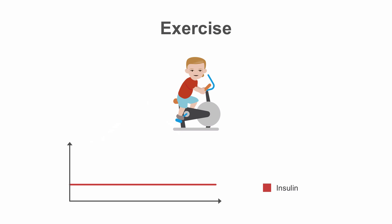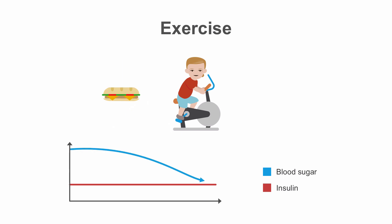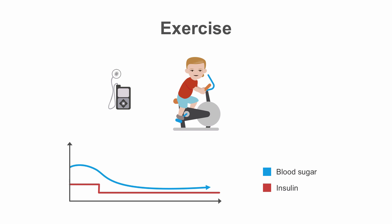Insulin pumps are also helpful in managing blood sugars with exercise. Exercise usually results in improved insulin sensitivity and can cause hypoglycemia for some patients. They can compensate by eating prior to or during exercise, which can increase their blood sugar, giving them a cushion for their blood sugars to drop with exercise. But this is inconvenient, and for patients who are trying to maintain their weight, eating so that they can exercise can be frustrating. With the insulin pump, patients can set a lower basal rate during exercise to help prevent lows without the need to increase blood sugars prior to activity.